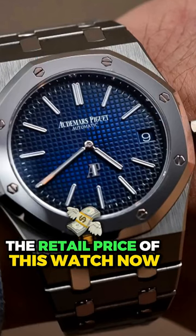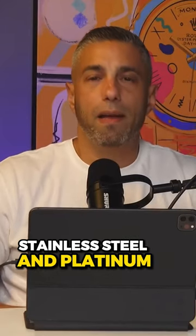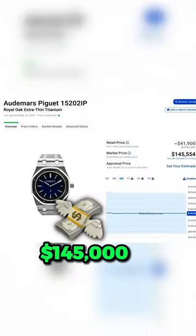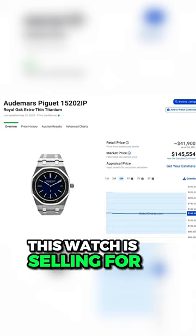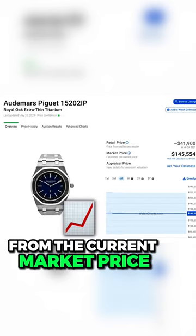The retail price of this watch — this is a combination of stainless steel and platinum — was $41,900. The current market price is $145,000. This watch is selling in the dealer chats for approximately $135,000, a $10,000 difference from the current market price.